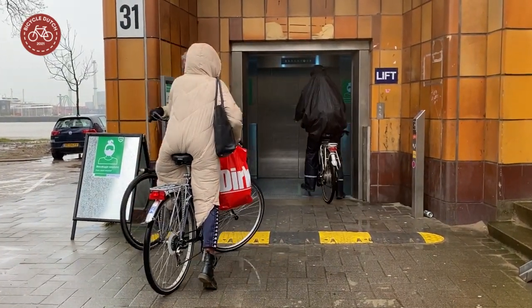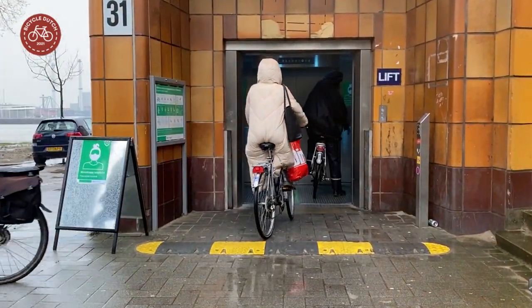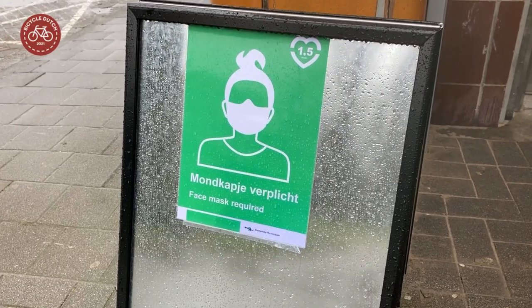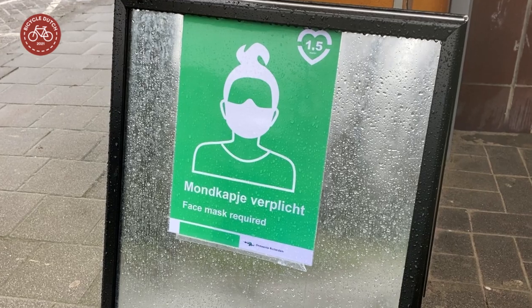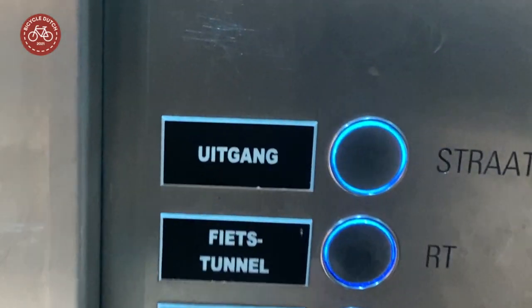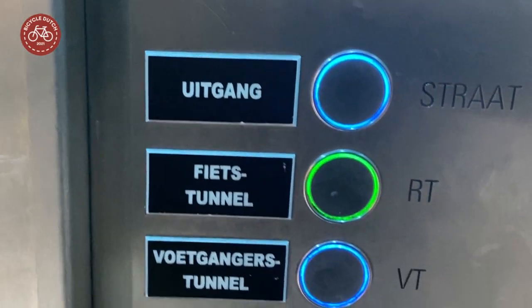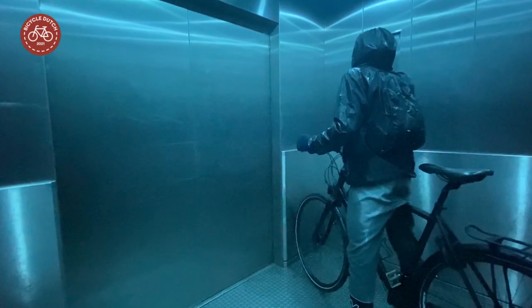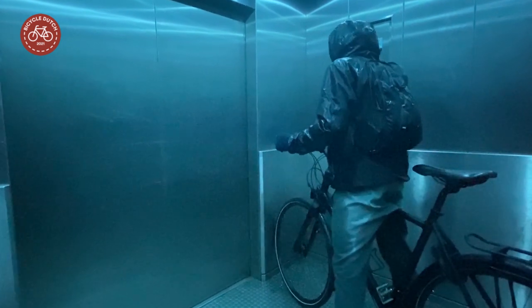The lifts can be used by people who don't want to use the escalators with their bicycles. Of course, corona distancing and masks are required here too. The lifts give direct access to the bicycle tunnel level and also to the pedestrian tunnel. Some people looked very happy in the lift.